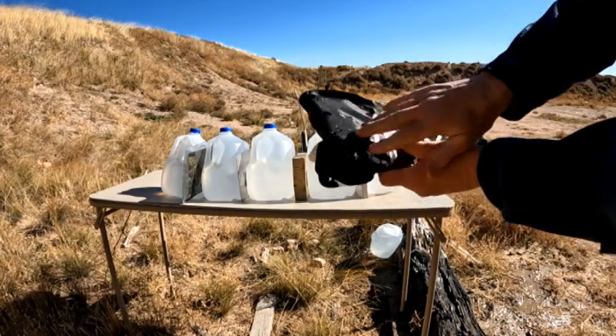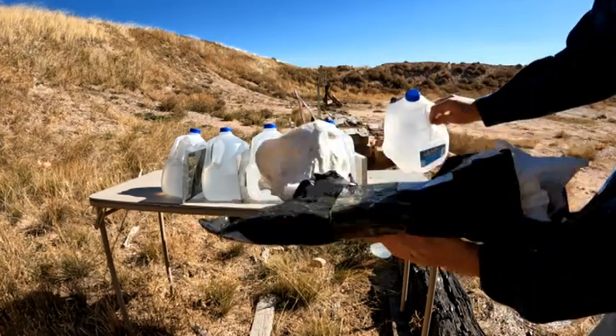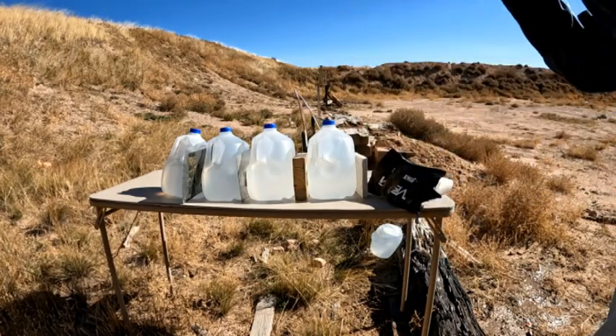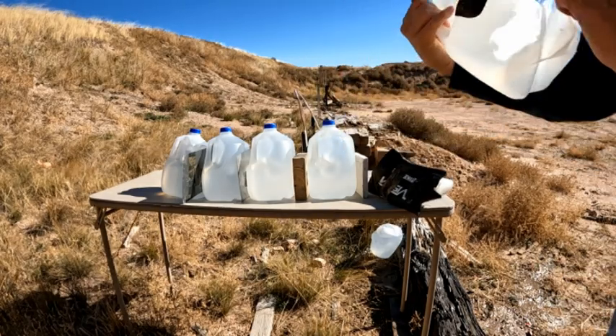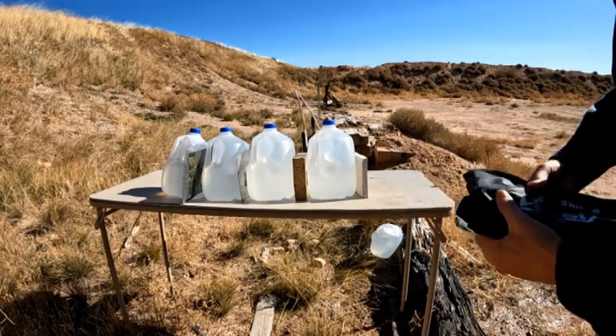All right, this was the part I hit right here. I don't think it got through the armor. It's not in the first water jug — it looks like a hole, but it's not in the first water jug. I'll look and see if I can find the bullet.